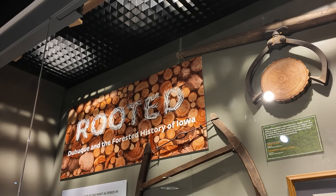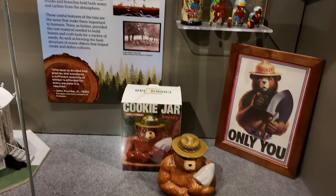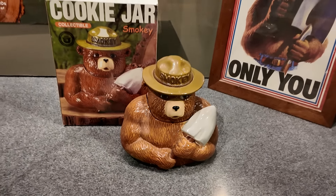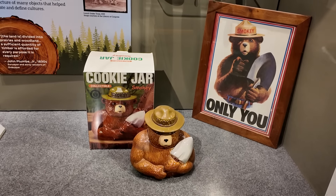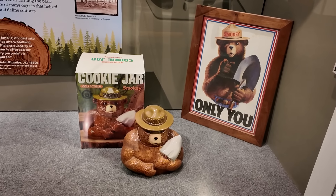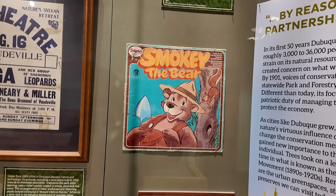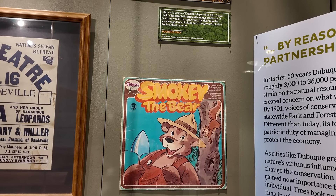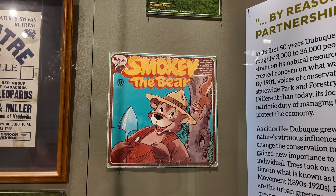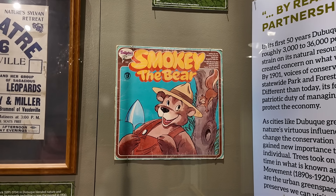This exhibit talks about the history of forestry in Dubuque. Down here we have Smokey Bear — there is a Smokey Bear cookie jar right there. Here's an interesting tidbit: the character's name is Smokey Bear, but people called him Smokey the Bear. His theme song is called Smokey the Bear, which caused mass confusion. But it is Smokey Bear — I actually asked Smokey Bear himself at the Ohio State Fair and he confirmed his name.